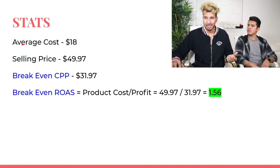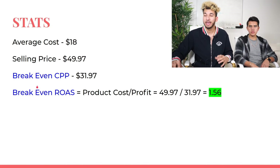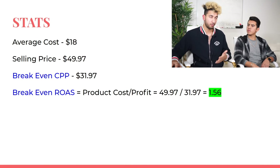I want to share some stats. The average product cost is $18 to buy from AliExpress, and he's selling for $50, so his profit margin is $32. That's his break-even cost per purchase. His break-even ROAS is 1.56, and we shared that he had a ROAS of 2.2, so he's pretty much profitable.